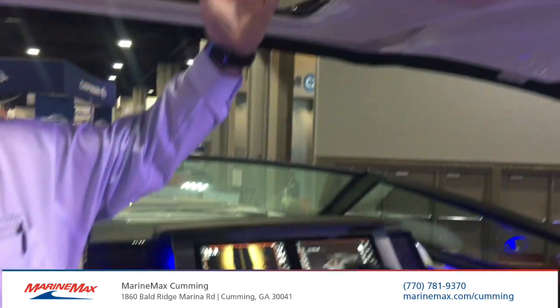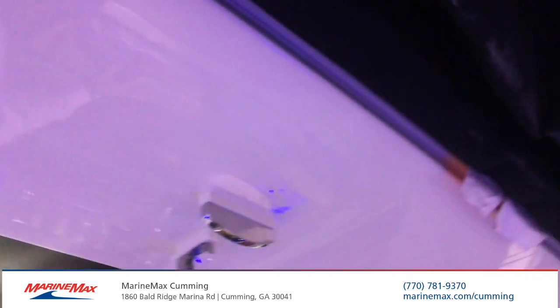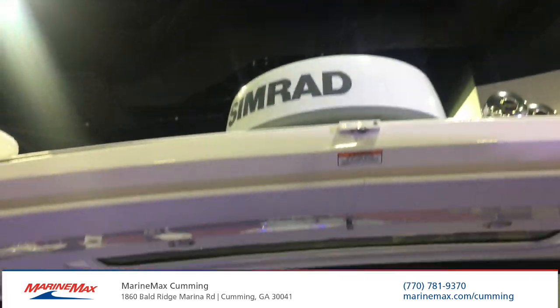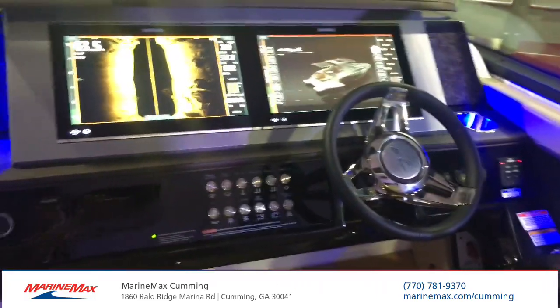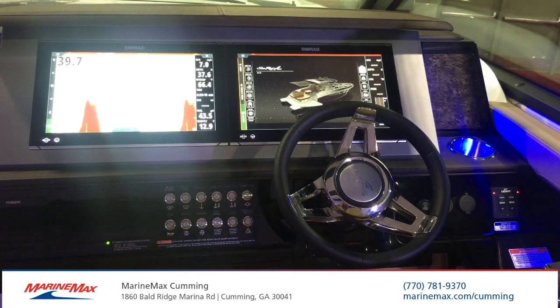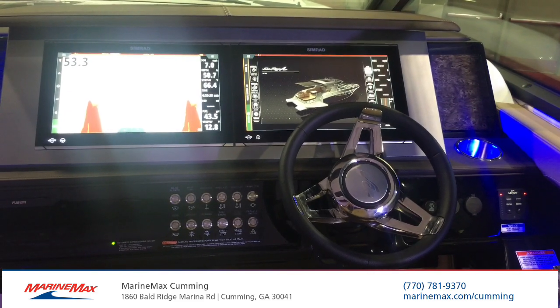The hardtop offers an optional open sunroof. When you do close it, it seals shut. And as you move forward to the helm station, every captain wants to make sure he has the latest and best information at his fingertips. With the large dual screens, it provides you the best information and the highest level of technology available today.